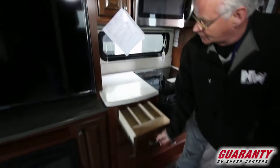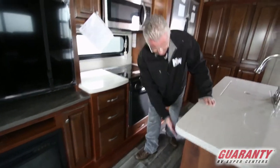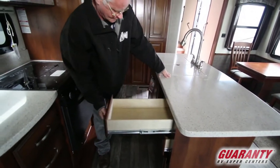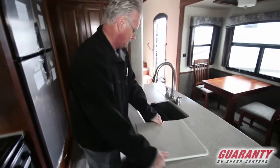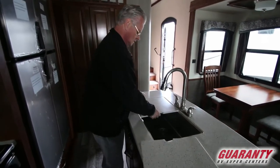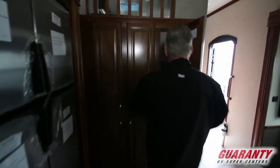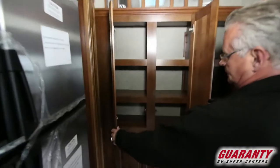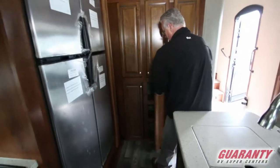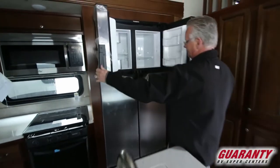It has a lot of storage — a full bank of drawers, another full bank of drawers, and a drawer that's big enough for pots and pans. There's a nice stainless steel sink, residential style, a pantry — notice how deep that is — and of course the large 18 cubic foot refrigerator freezer down below.